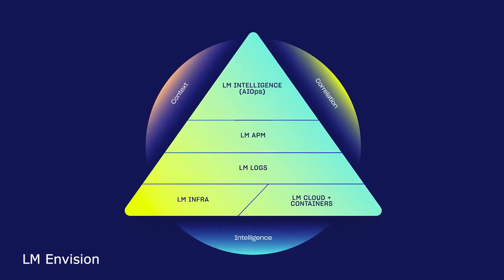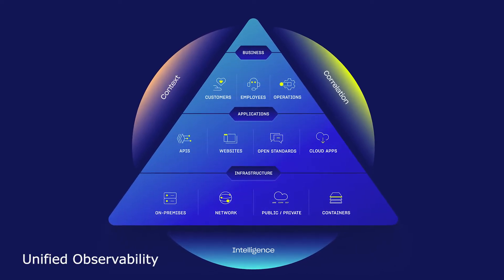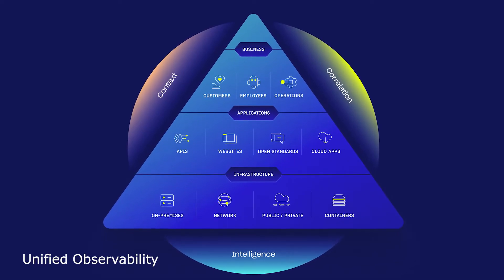One thing we found in LogicMonitor was it supported all of our domains — whether it was network, cloud, Kubernetes, or on-prem. It's easy to onboard all of it; it's much more plug and play. We have been able to onboard all of these devices without spending a huge amount of time.